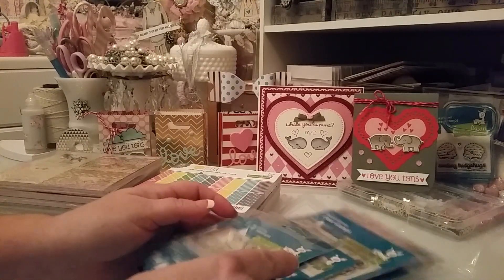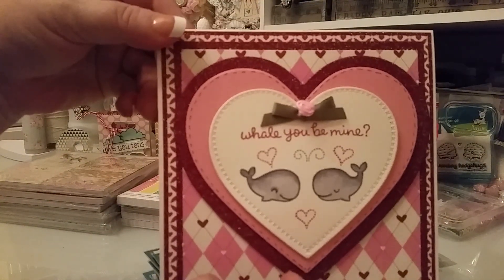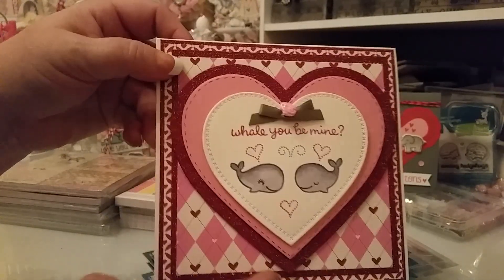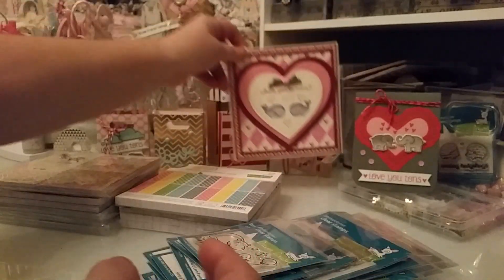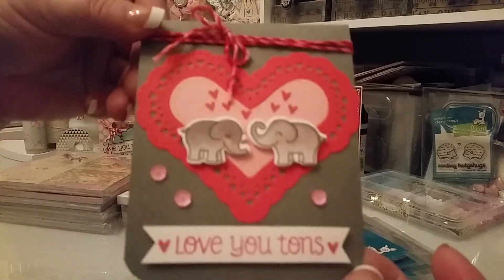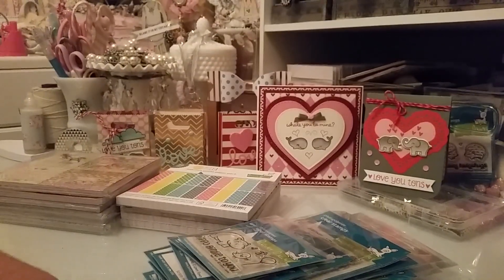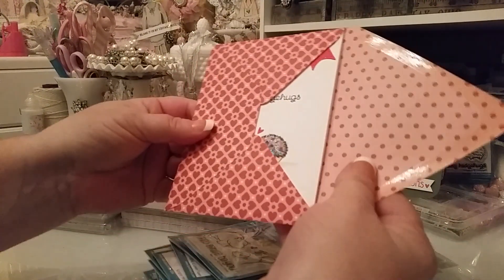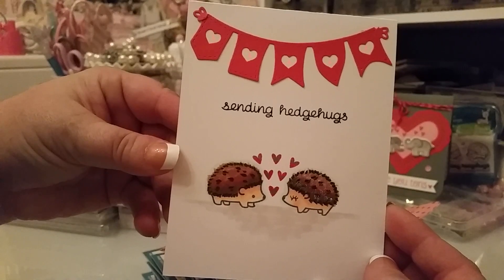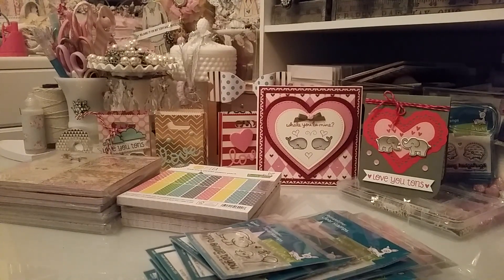I've been kind of into Lawn Fawn lately. I did this card right here and I just thought it was so cute. I wanted to do a little bit more clean and simple cards, and I thought this was a lot of fun — it's not simple, but it's definitely not bulky. This is another one I did. I wasn't planning on showing these, but I did this one for a friend's little girl for Valentine's Day, and I was just having fun with the Lawn Fawn stamps.